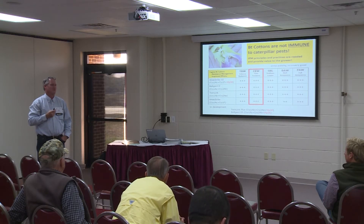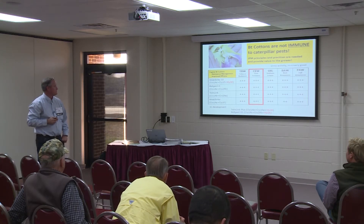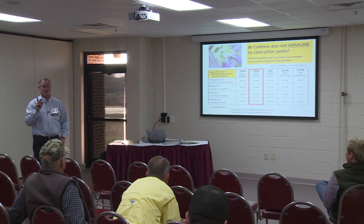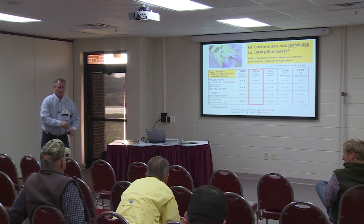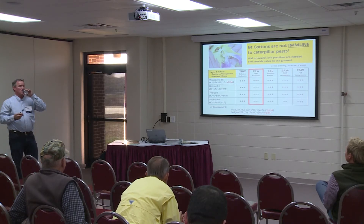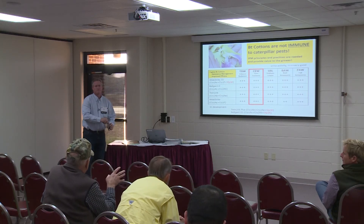We want to encourage you to make sure you're scouting cotton on a frequent basis. We want to make sure you're informed about what's happening in Georgia. One of the things we talked about with county agents this year was communication — if you have problems, please communicate with your county agent. If we see problems anywhere in Georgia, we want to get that out to folks as quickly as possible. What we suspect is happening is we're losing activity out of that first gene, but the third gene is still extremely active.